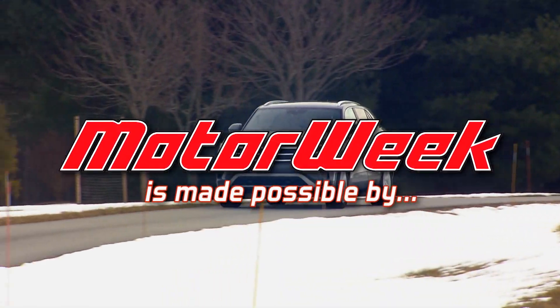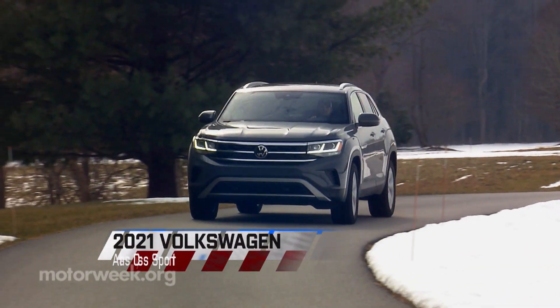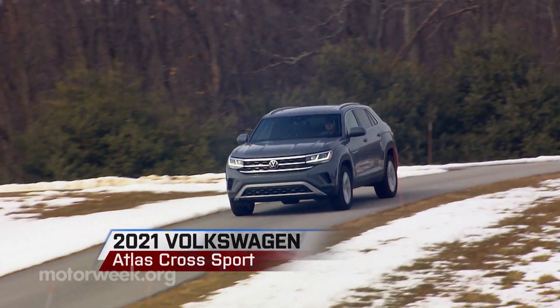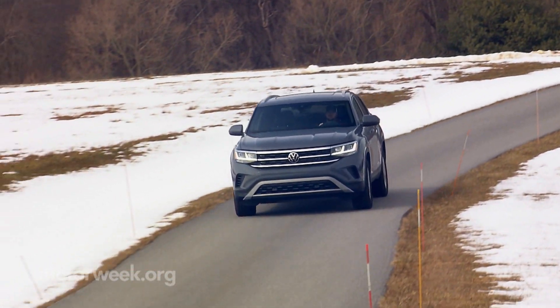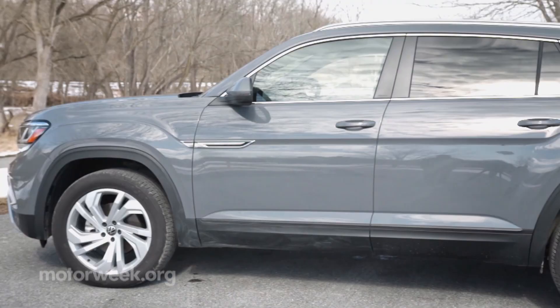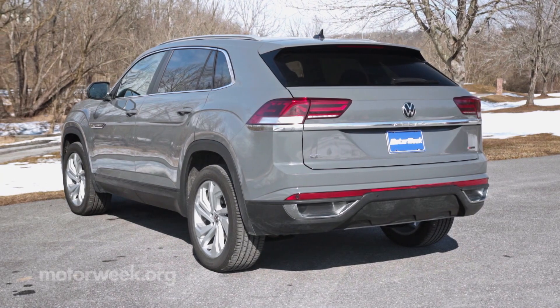MotorWeek is made possible by rockauto.com. Time to get to know one of the newest members of our long-term fleet a little better — this 2021 Volkswagen Atlas Cross Sport. The Cross Sport is the two-row version of Volkswagen's biggest SUV, the Atlas, and comes with much more stylish bodywork.